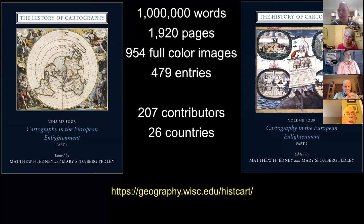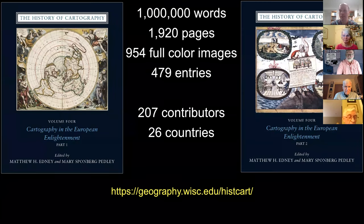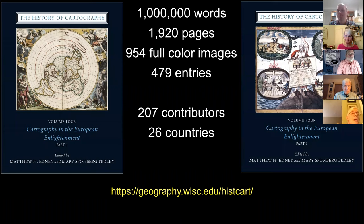Thank you guys again. It's been a real pleasure. If nobody else has any other questions, be sure to keep a lookout on the Chicago Map Society YouTube page, and we'll be sure to send over a copy of the recording. Thank you again. I hope you all have a wonderful night and we look forward to the next scholarly presentation. I look forward to seeing all of you sometime in Chicago. Hopefully maybe next year.